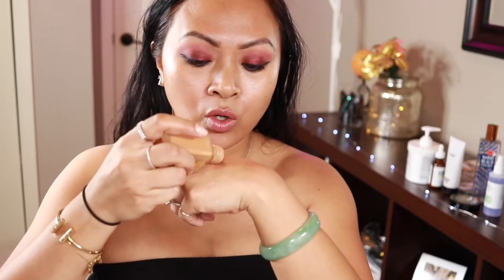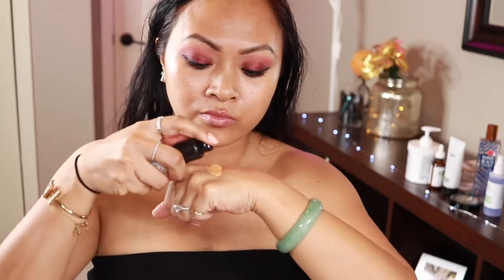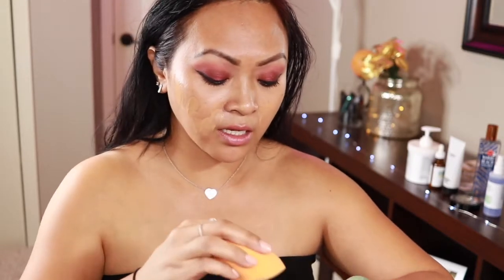I'm applying the Cover FX drops just on my cheeks, then going in with my foundation — mixing the color and applying it all over my face. That was a lot, but I'm using the flat side of my Real Techniques Beauty Blender. This will literally last all night. I don't know what your plans are, but if it's Valentine's Day and you're going out to the bar, the club, or wherever, this makeup will last all night long and you won't have to retouch anything.